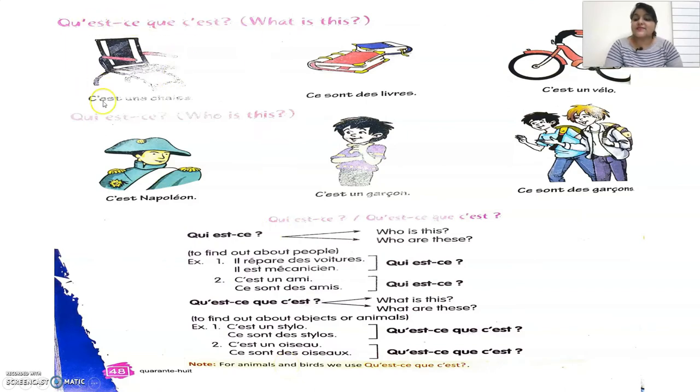On the next page, they explain the concept of qu'est-ce que c'est? — what is this or what are these — and qui est-ce? — who is this or who are these. Examples given: C'est une chaise — it's a chair. Ce sont des livres — these are books. C'est un vélo — it's a bicycle. C'est Napoléon — it's Napoleon. When we know a person's name, we don't use un or une before it; we just say c'est followed by the name. C'est un garçon — it's a boy. Ce sont des garçons — these are boys. Qui est-ce? is used to find out about people.